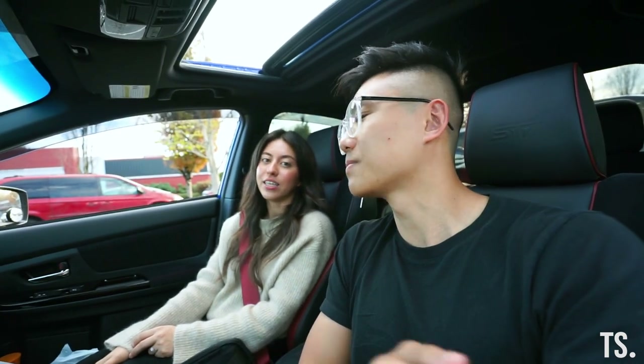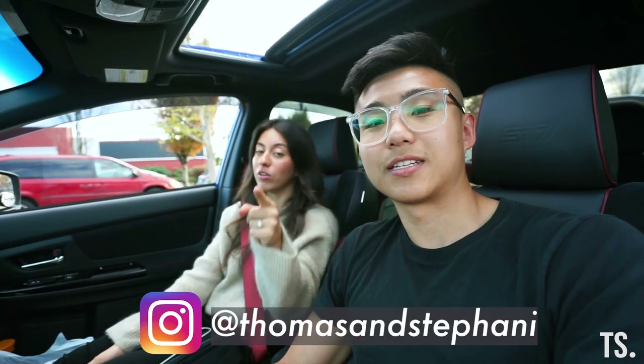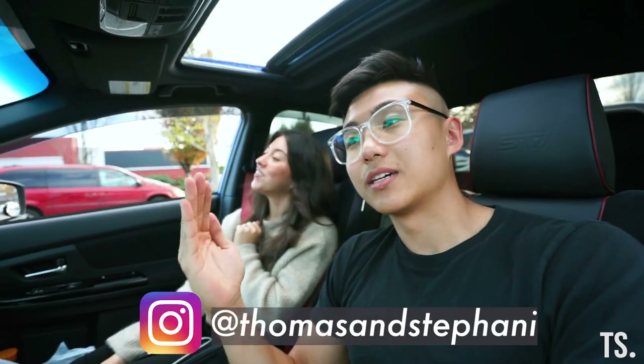Stay tuned for the next mod — it's a much bigger mod that we've been looking at for a while and are super pumped about. Thank you for all your support, subscribing, commenting, and showing love — we really appreciate it. We want to take this channel really far and bring a lot of people with us. Like, comment, subscribe, and follow us on Instagram — we'll be posting a lot there this week. See you on the next one!